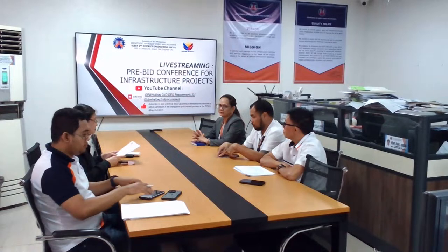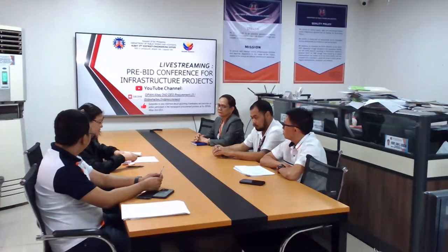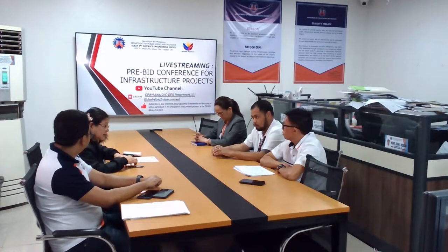Good morning, everyone. We are going to have our pre-team meeting for today.